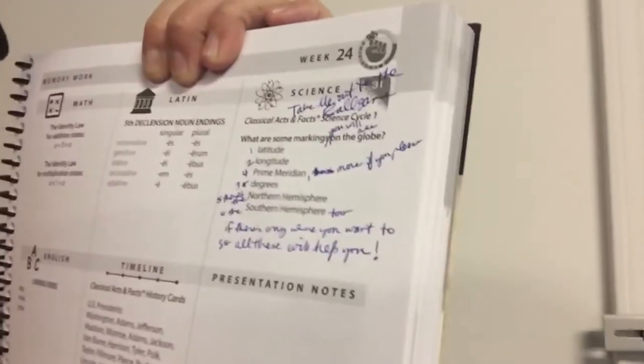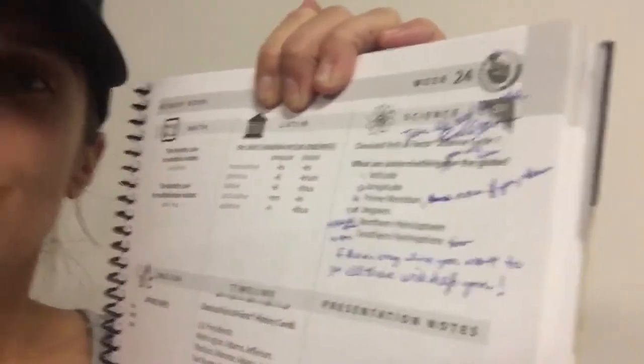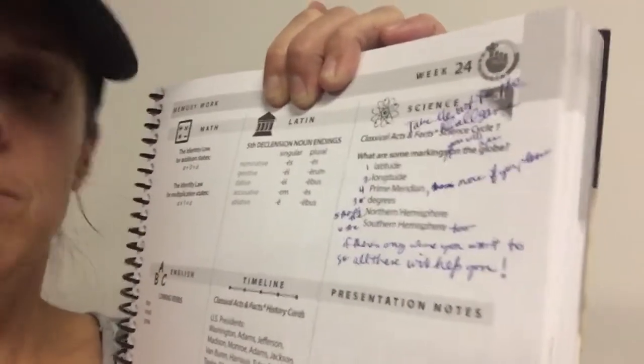You'll notice that in the list in your handbook, prime meridian comes third. I had to switch prime meridian and degrees — putting degrees first just to make it fit with the song. Hopefully that doesn't cause any confusion. Let's do it a couple more times.